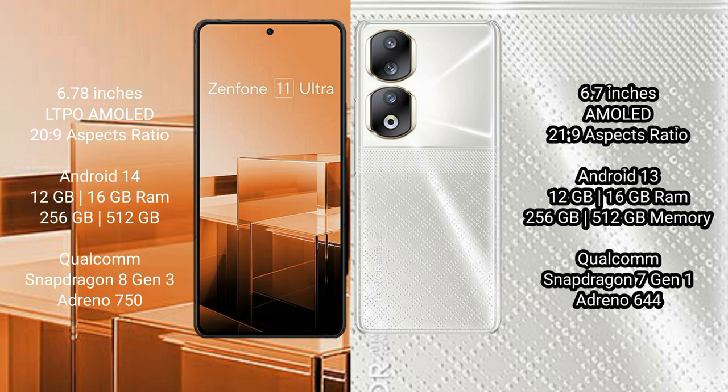Honor 90 comes with 8GB, 12GB, or 16GB RAM, 256GB or 512GB internal storage, Qualcomm Snapdragon 7 Gen 1 processor, and Adreno 644 GPU.